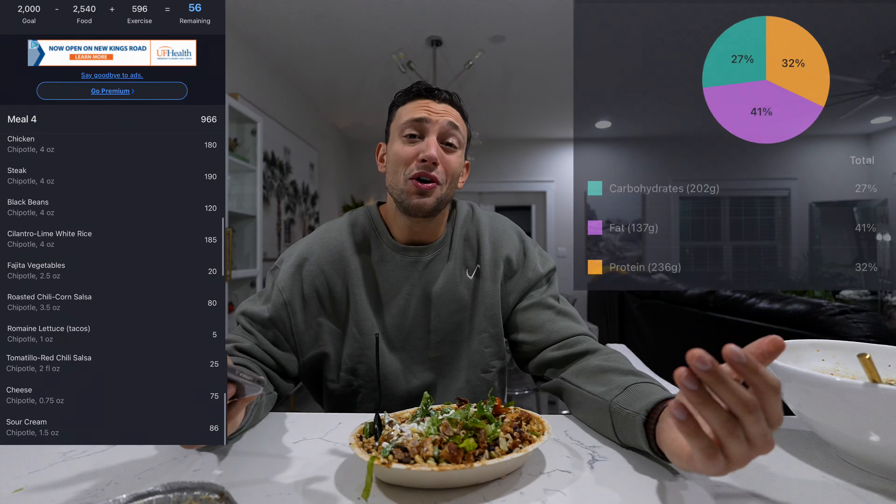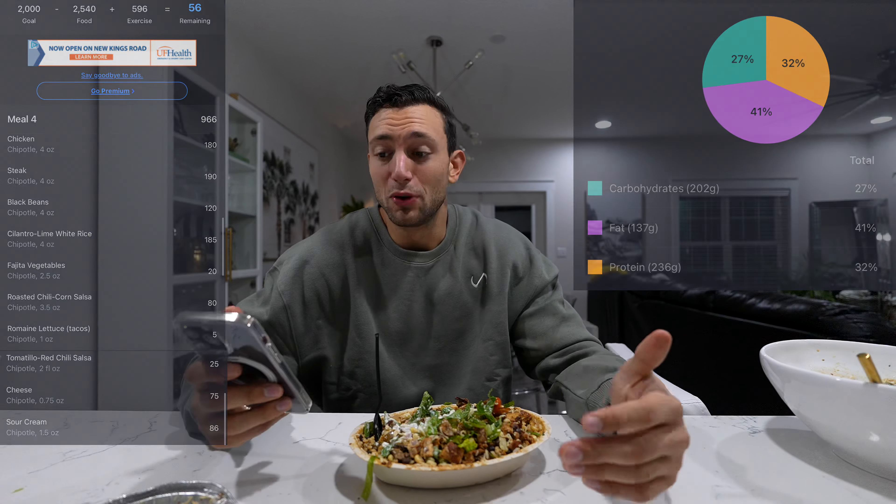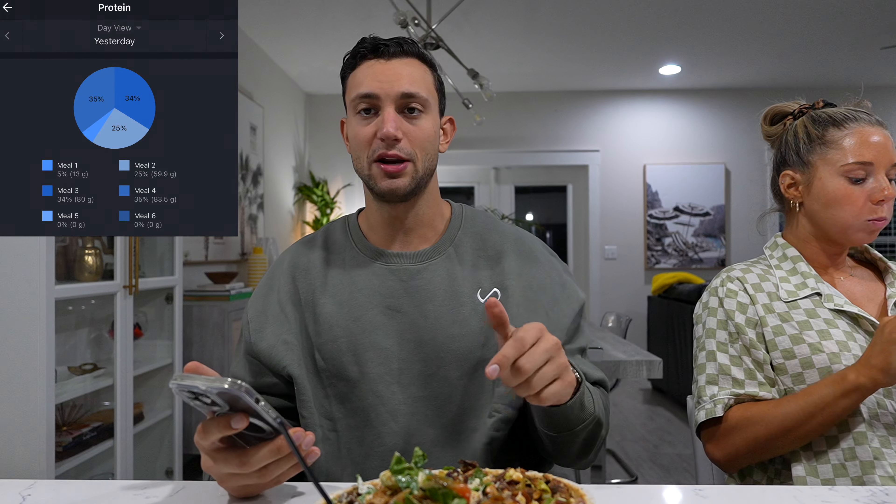That brings us to 2,500 calories for the day with 236 grams of protein — absolutely insane on the protein. A lot of that came from the 80 grams from the two protein shakes. The bowl itself has 83-84 grams of protein for 966 calories, which is a really good calorie-to-macro balance. Chipotle is a solid high-protein option when eating out, just be aware of the sodium. I ended up finishing the whole bowl. That's a wrap on the video — hope you learned a couple of fun things to get while eating out!